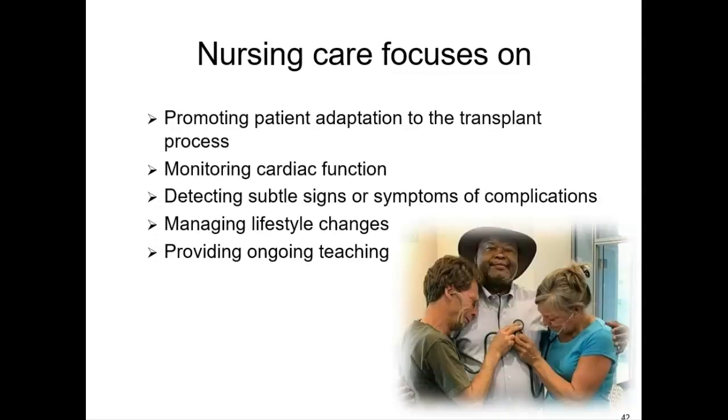Nursing care of the person post-transplant focuses on helping them adapt to the process, monitoring their heart function, looking for signs of complications, and providing ongoing teaching. I encourage everybody to be an organ donor.